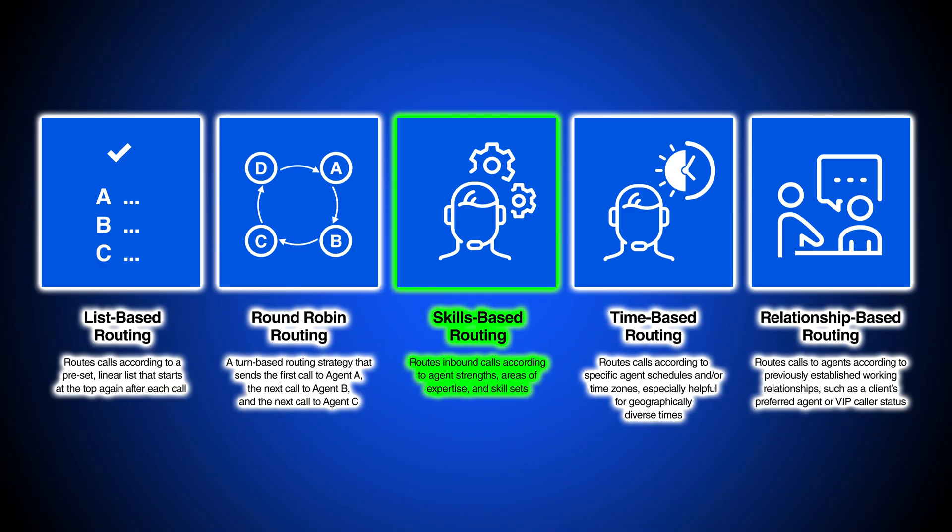Skills-based routing distributes calls based on agent skill rather than other ACD routing rules such as agent idle time, business schedules, preset orders, or customer relationships and interaction history.